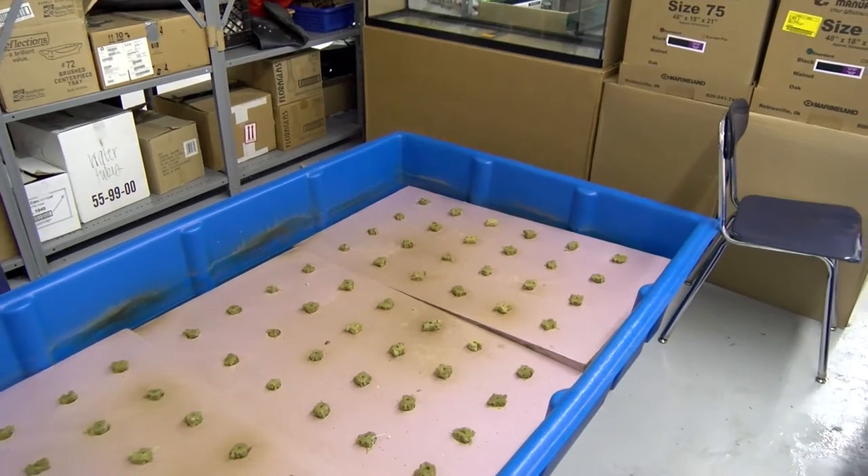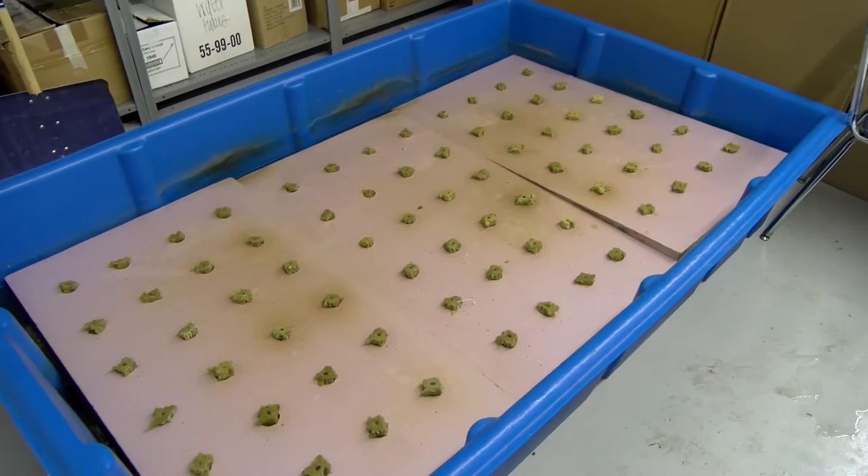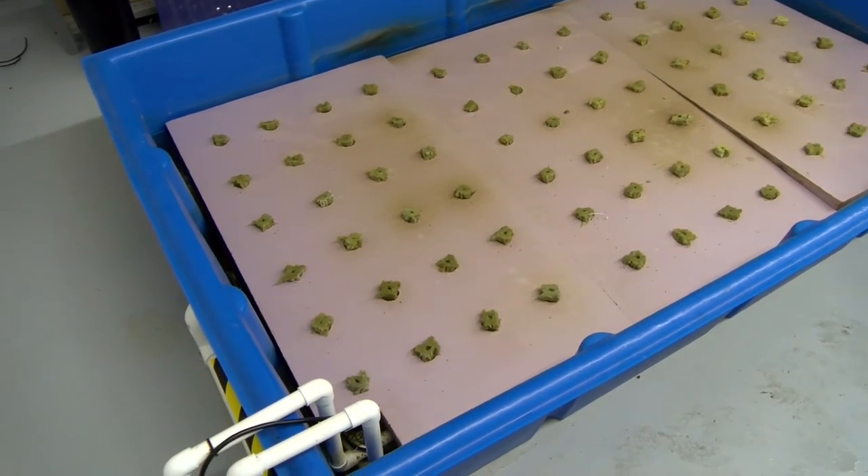In conclusion, the aquaponics lab has seemed to be a success in the agricultural department at McGuffey High School. If you haven't yet checked it out, be sure to do so with the approval of Mr. Leisure or Mrs. Camberuzzi.